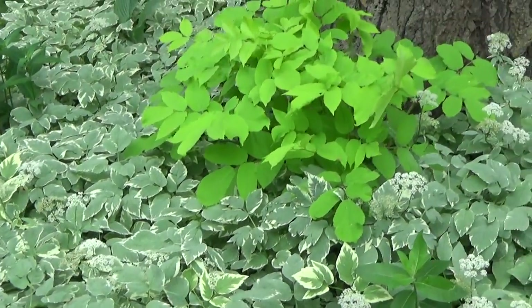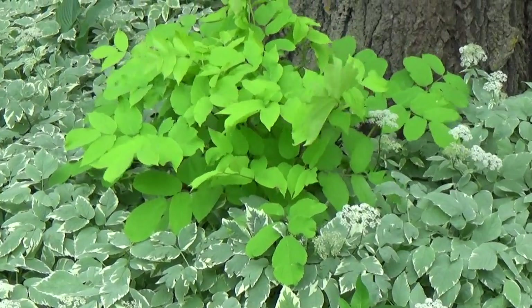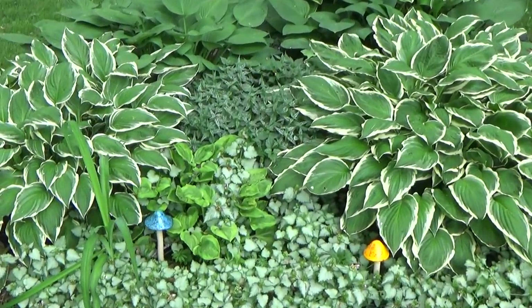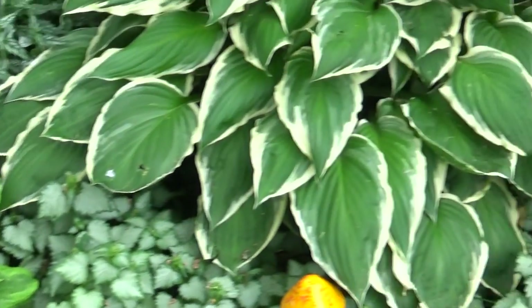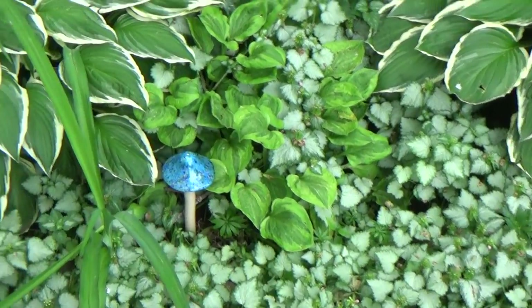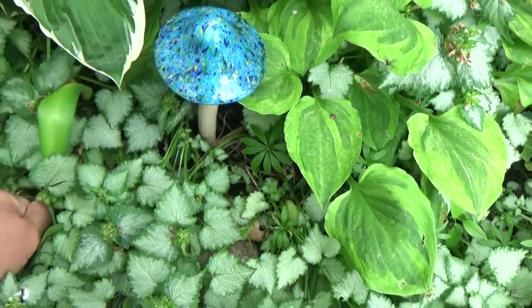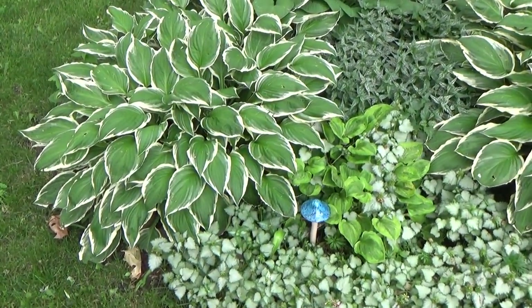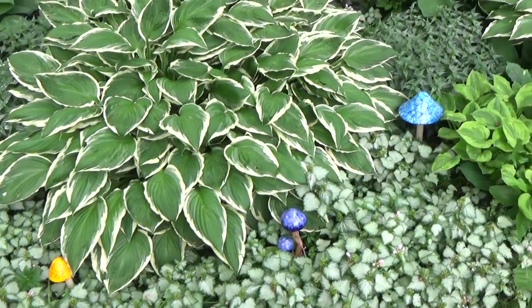Another Japanese spikenard — I forget the variety but I love that color. Some smaller hostas — I don't know this variety. The lamium kind of took over; it was really blooming the other day but I think the heat got to it. And this is a daylily — I hate that kind. I want to say it was gotten from a ditch somewhere, roadside, where it's just invasive. I've been pulling that ever since.